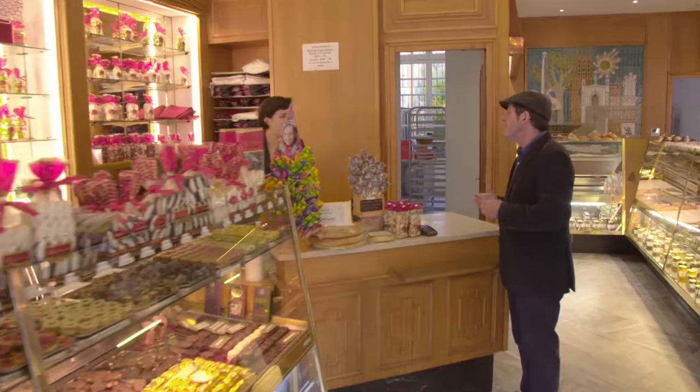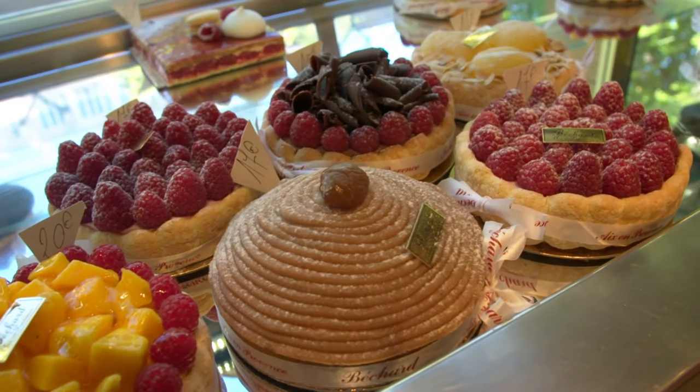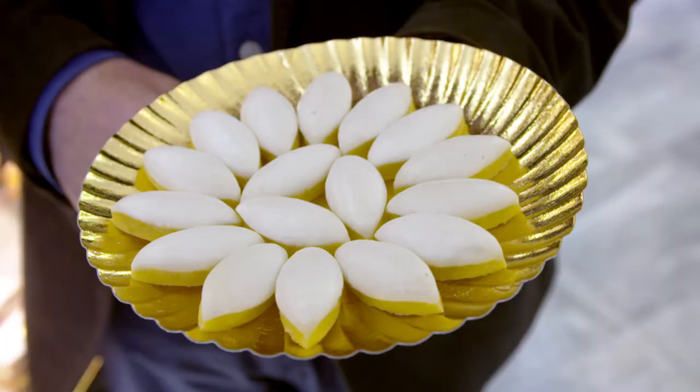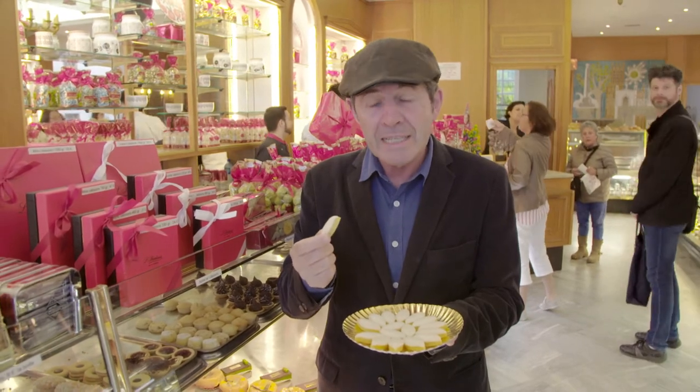The Patisserie Béchard in the main street is a favourite stop displaying irresistible gâteaux and many regional specialties. Le Calisson is a fabulous little sweet specialty from Aix-en-Provence. It is made with almond milk and confit melon. It is quite unique.